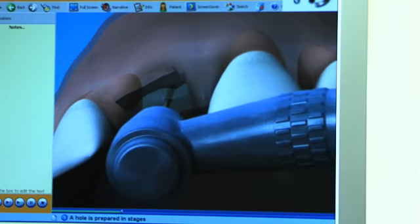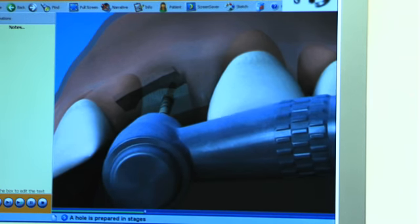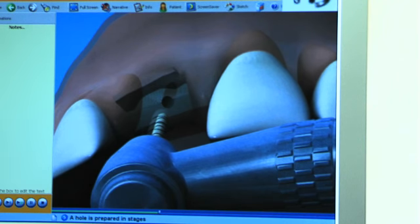You will not feel any pain during the procedure, but you may feel some discomfort during the week after the surgery. This is usually due to having stitches and the normal healing process.